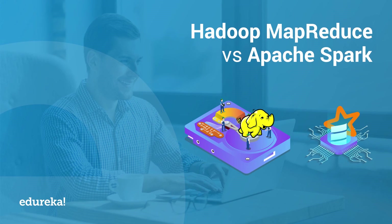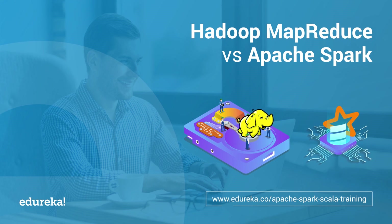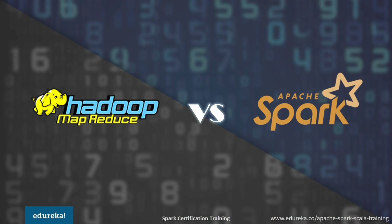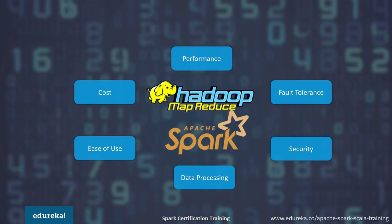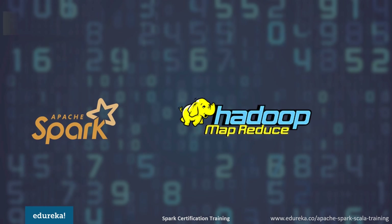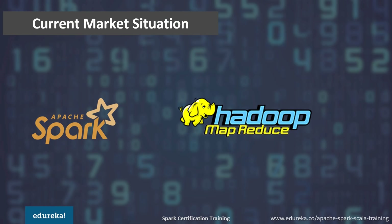Hello guys, this is Neha from Edureka and in this session, I will help you compare two major big data platforms, that is Hadoop MapReduce and Apache Spark. We are going to use a few parameters like performance, cost, ease of use, data processing, security, and fault tolerance as benchmarks for our comparison. Before I differentiate these terms, let me first tell you about the current stats of these trending frameworks.